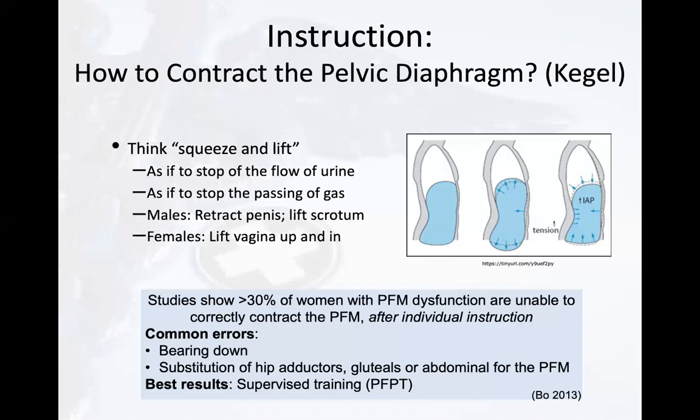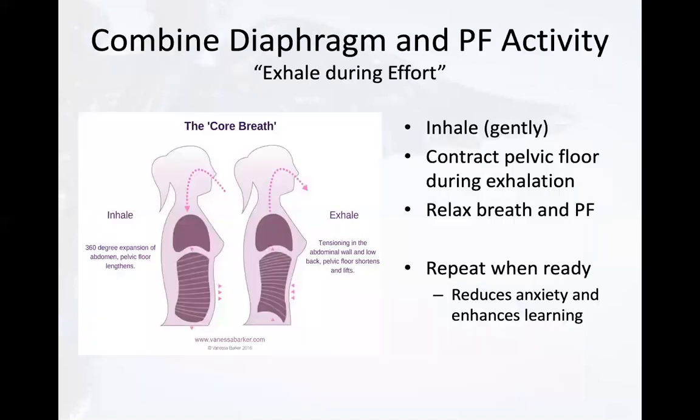For best results, patients do well with supervised pelvic floor physical therapy training. To combine synchronous motion of the respiratory and pelvic diaphragms, one way is to teach the patient to remember the letter E — exhale during effort. The patient would gently inhale, contract their pelvic floor while exhaling, then relax their breath and pelvic floor. When ready, inhale, contract the pelvic floor while exhaling, and repeat. It's helpful to have them do this in their own time to reduce anxiety and enhance learning.